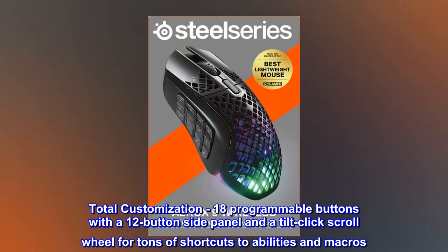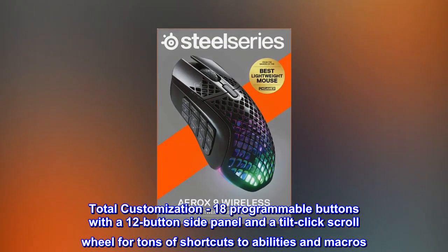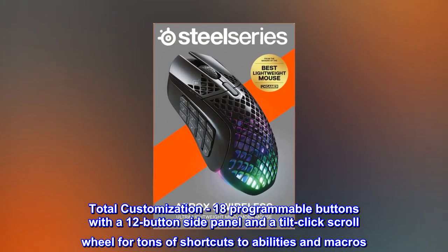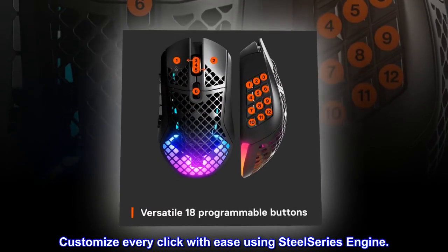Total customization: 18 programmable buttons with a 12-button side panel and a tilt-click scroll wheel for tons of shortcuts to abilities and macros. Customize every click with ease using SteelSeries Engine.